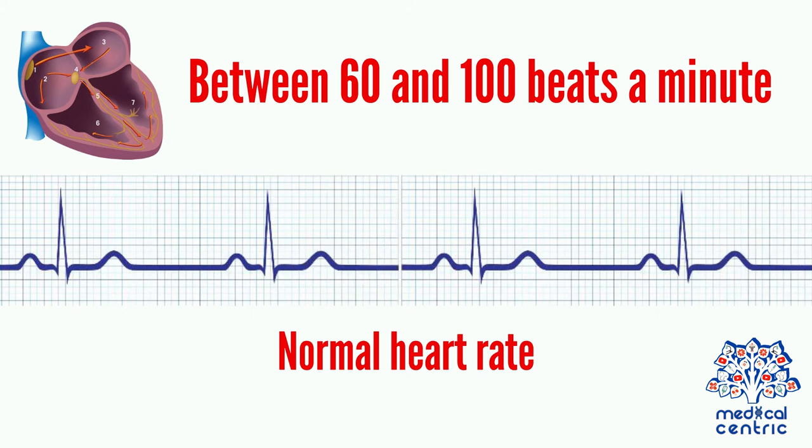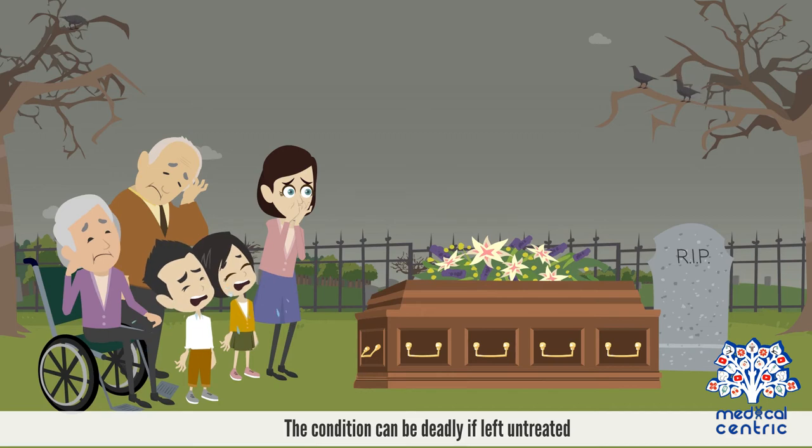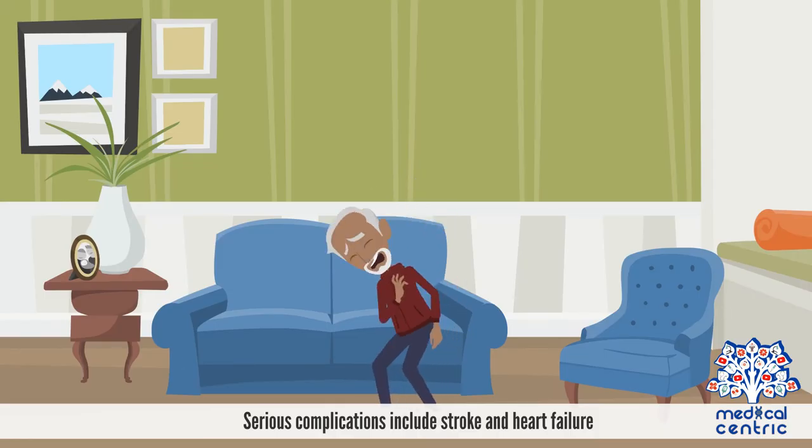A normal heart rate should be between 60 and 100 beats a minute. In atrial fibrillation, the heart rate can range between 100 and 175 beats a minute. The condition can be deadly if left untreated. It is a serious medical condition that requires emergency treatment. Serious complications include stroke and heart failure.